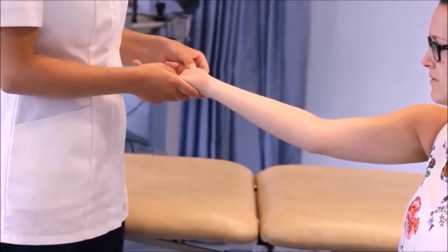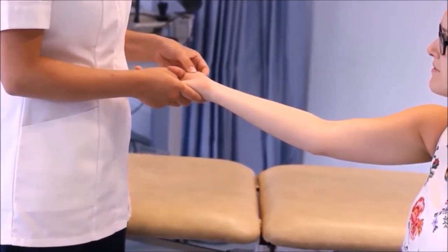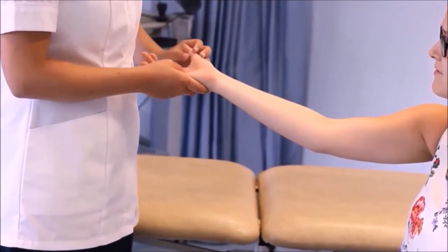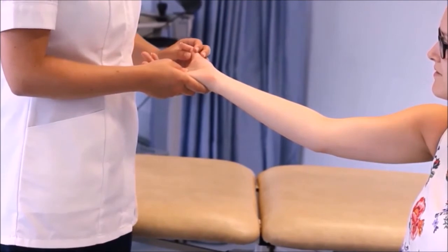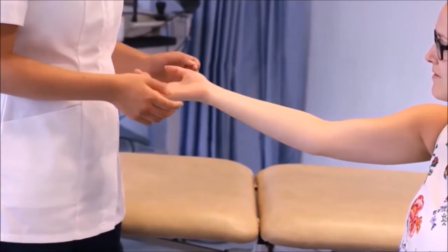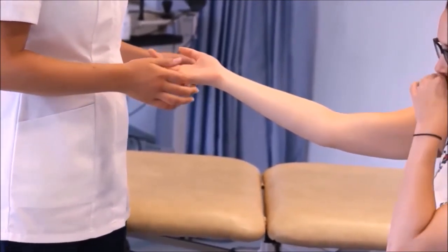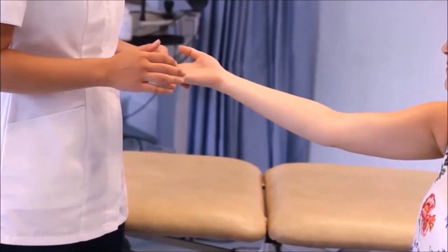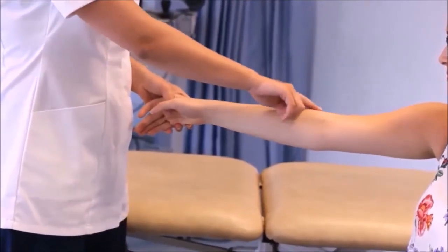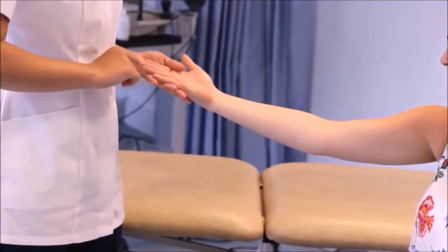And what movements are possible in that joint? Flexion, extension, abduction and adduction. And can you show me the origin and insertion of extensor digitorum? The origin is the lateral epicondyle, and it goes into the tip of the digit.